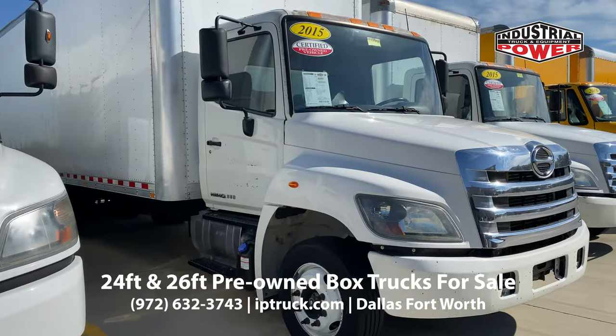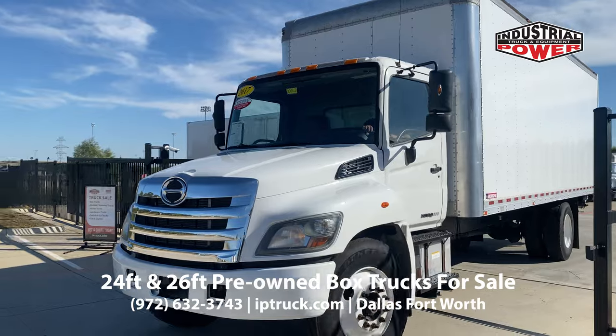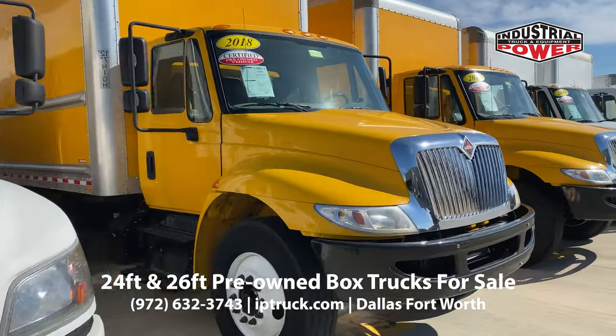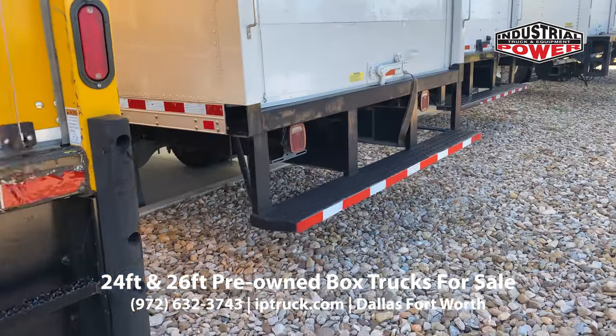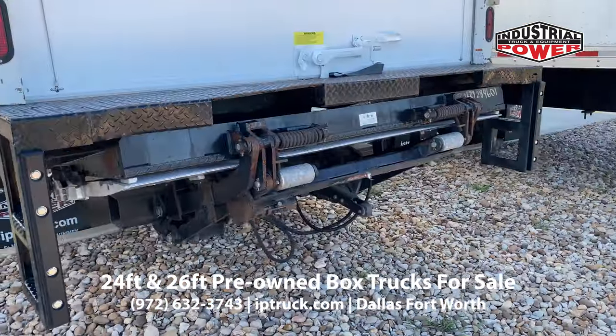At IP Truck, we have 24 and 26 foot pre-owned box trucks ready to move. Many trucks are dock high and come with lift gates or pull-out ramps for easy deliveries. And if you need something else, our body shop can make it happen.